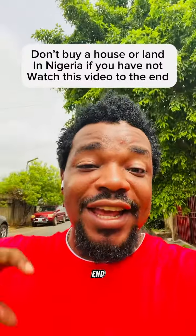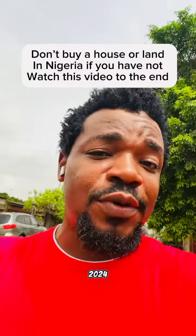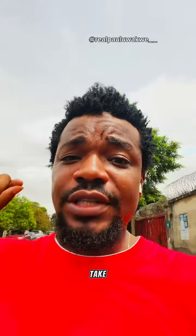Watch this video to the end if you are planning to buy a house in Nigeria in 2024. Before you buy a house in Nigeria from an agent, these are the important steps you should take.